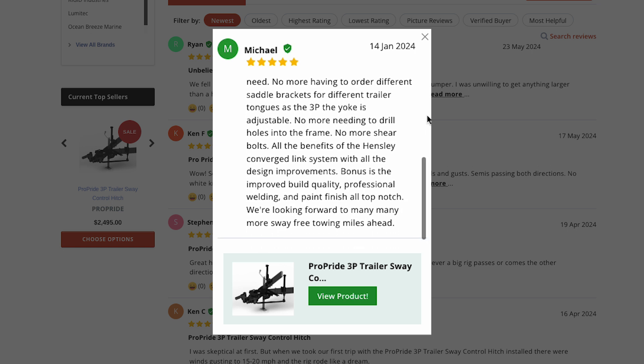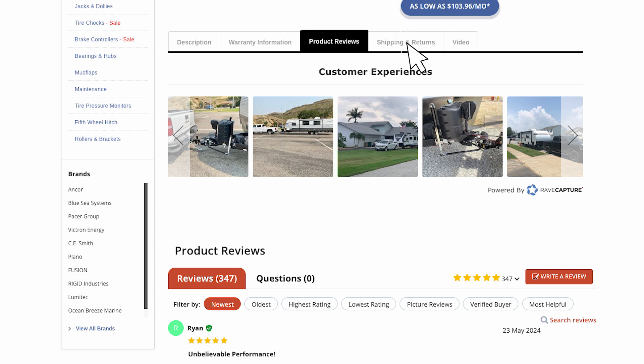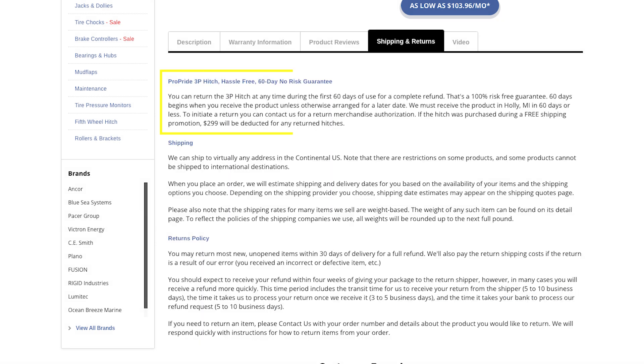This level of engineering is an investment, and it's easy to get sticker shock — these things aren't cheap. But they offer a 60-day no-risk guarantee. Hook it up, put it through the ringer, test it out, see if it lives up to the hype. If you're not happy, back it goes — full refund. They're practically begging you to experience the difference. If you're serious about ditching the sway and enjoying long hauls stress-free, the ProPride 3P is worth a serious look: decades of engineering, lifetime warranty, and a whole community of happy campers singing its praises. They're not just selling a hitch — they're selling peace of mind, and that's priceless.